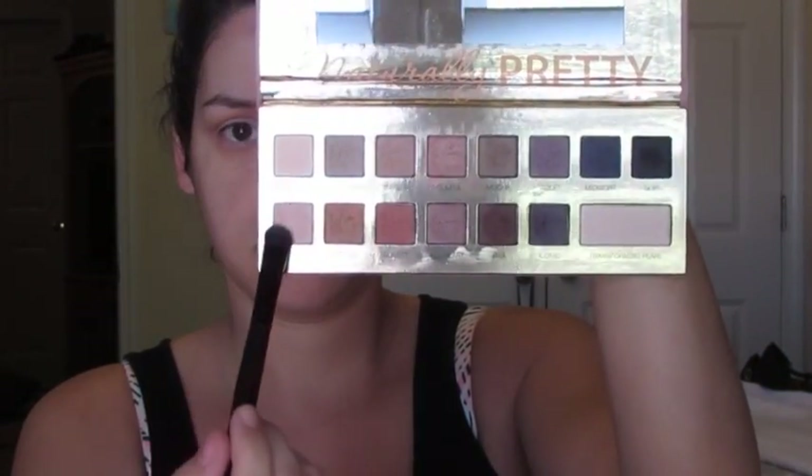And then I'm taking those two cream white shades with my e.l.f. eyeshadow brush and just sweeping that over the mobile part of my lid, kind of below where we put those crease colors. This is just going to brighten our eyes and make everything pop a little bit more.